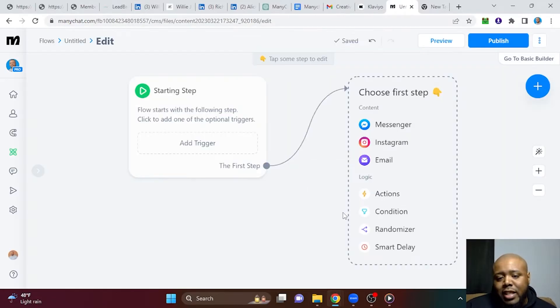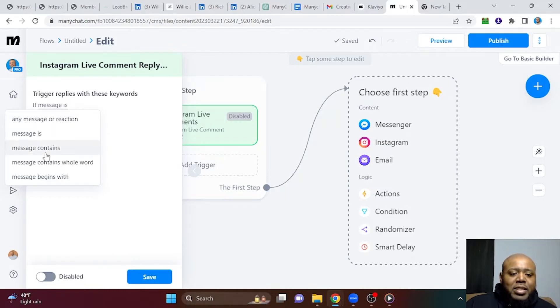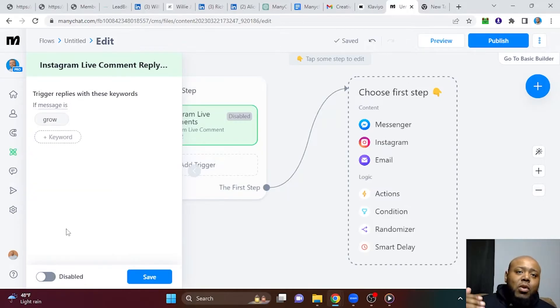Now you just hear where you would add the word. So 'trigger replies to these keywords' — if message is, and for keyword, let's just put 'grow' for argument's sake. Now here's where people mess up. 'If message is' should always be left as it currently stands. If you put 'message contains,' if somebody sends a message or leaves a comment with an entire sentence and that keyword is in that sentence, it's going to start the entire flow. You don't want that. So I'm going to save.